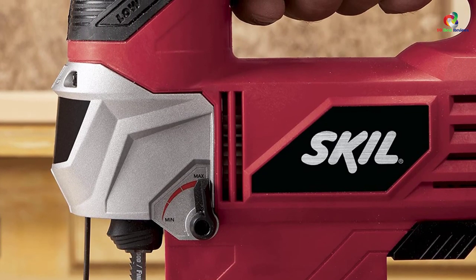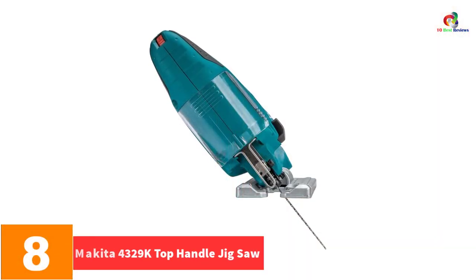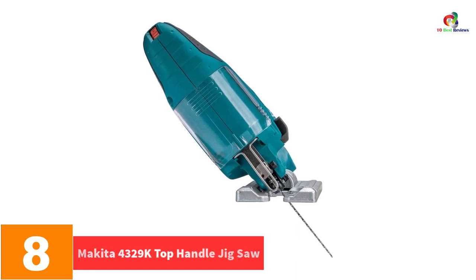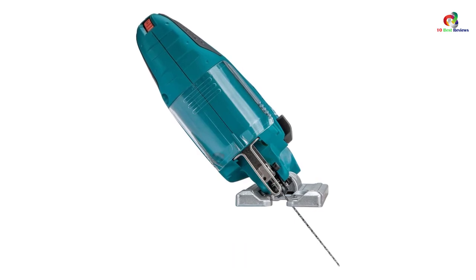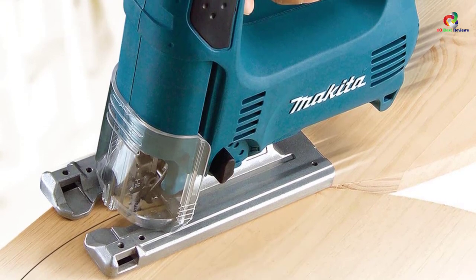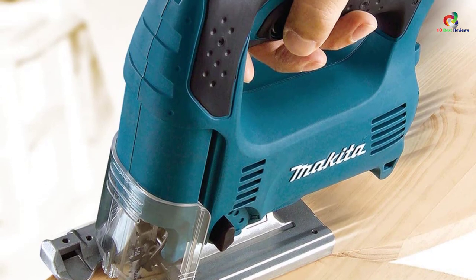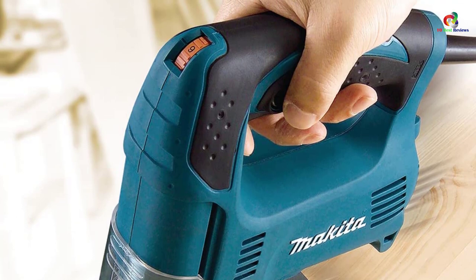At number 8, we have the Makita 4329K top handle jigsaw. With a total of three orbital settings and straight cutting, the Makita jigsaw provides the best experience in cutting a variety of materials. Thanks to the 3.9-amp motor, which gives just enough power to cut even the hardest and most sophisticated designs. There is also a variable speed control dial which enables you to switch to the required speed for the application.